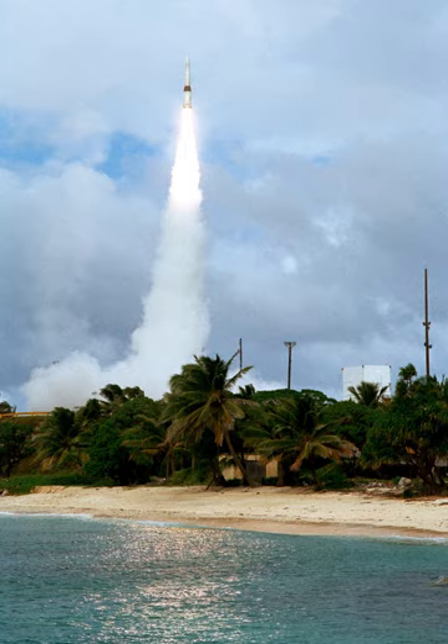The Reagan Test Site is under the command of the U.S. Army Kwajalein Atoll, or USAKA.